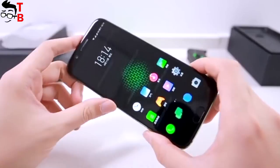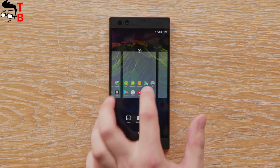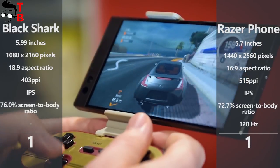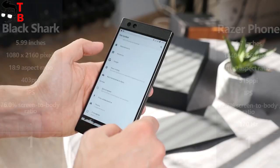Yes, Xiaomi Black Shark has a bigger display and thinner bezels, but the 120Hz display with 2K resolution on Razer phone looks amazing. It really provides high-quality image while playing games. You can even notice how smooth it is while using the Android interface.